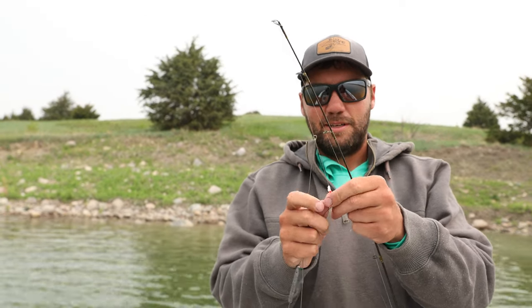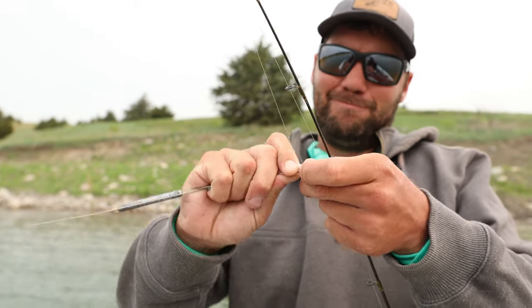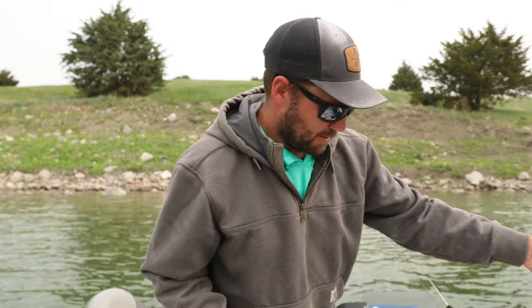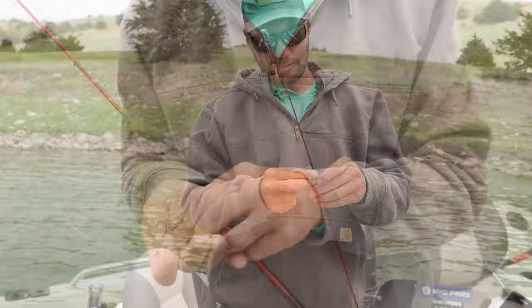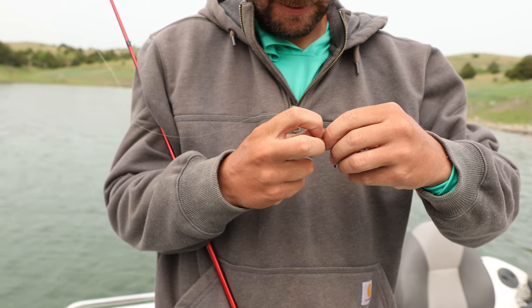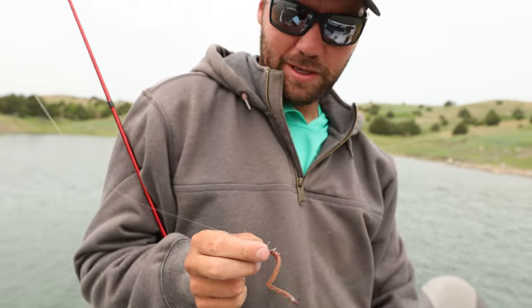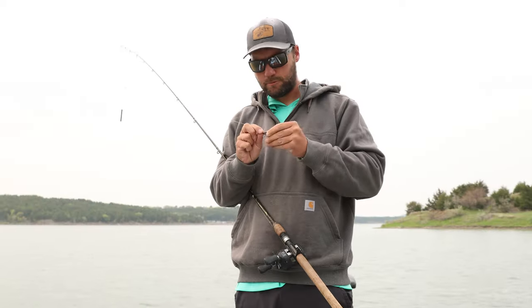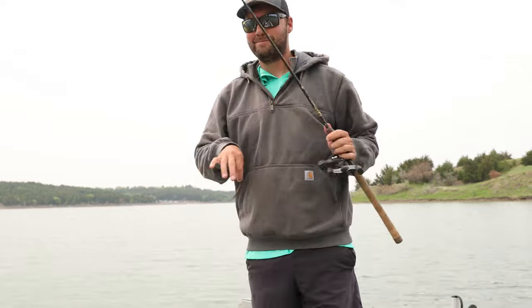I like these clips because you can change out bottom bouncers really fast, and you can take them off easily — they store in your rod locker a lot better. I'm just using a plain hook and half a night crawler, about as simple as it gets. For this, I'm only going to be going about 0.5 to 0.8 miles per hour. If we put on slow death, I'll go a little faster. Alright, we're ready to go.